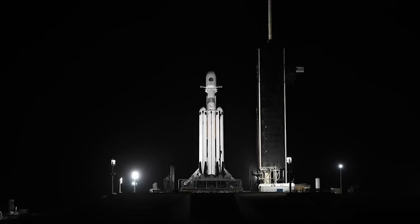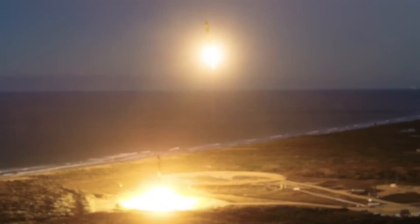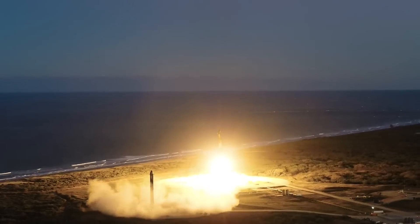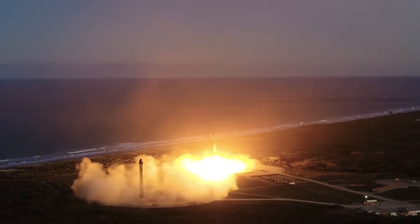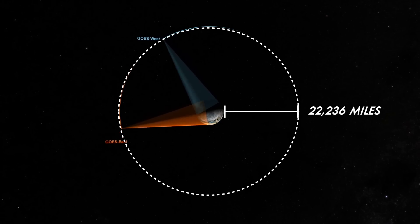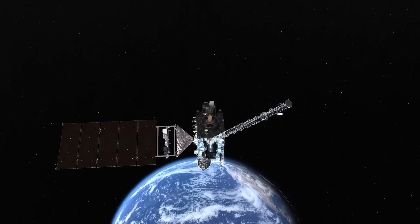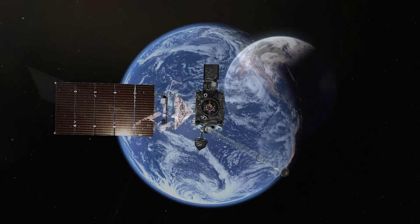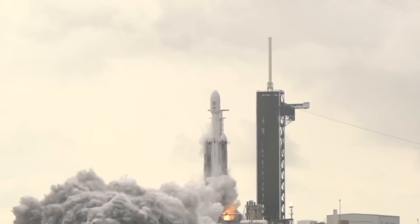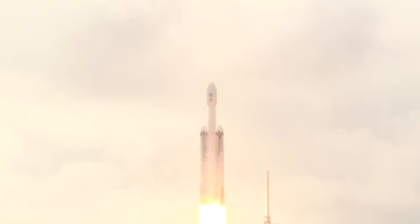Even with Europa Clipper set to lift off in only a few months, there's a different Falcon Heavy mission scheduled before then. SpaceX and NASA are set to lift off the GOES-U satellite. In late 2021, NASA selected SpaceX to provide launch services for the Geostationary Operational Environmental Satellite U, or GOES-U. GOES-U will provide advanced imagery and atmospheric measurements of Earth's weather, oceans, and environment, as well as real-time mapping of total lightning activity and improved monitoring of solar activity and space weather. The total cost for NASA to launch GOES-U is approximately $152.5 million, which includes the launch service and other mission-related costs.